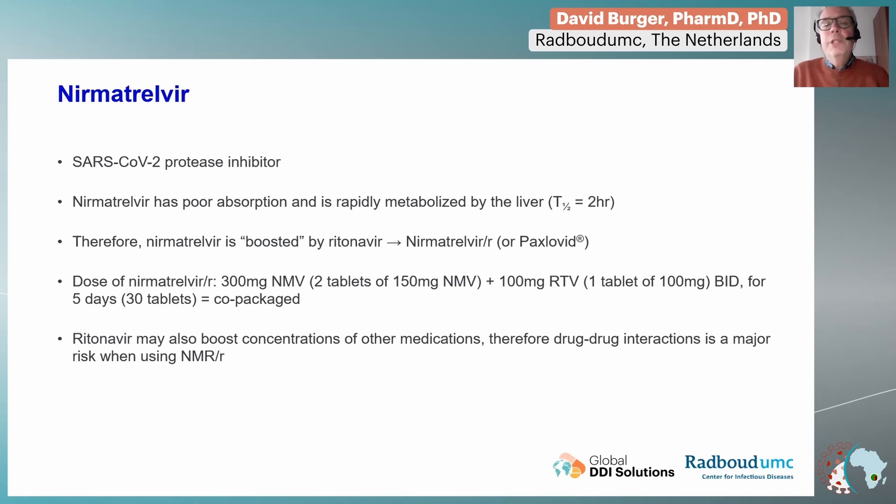It's not a co-formulation, but it's co-packaged — separate tablets in one package. Very important to realize is that ritonavir not only boosts the concentrations of nirmatrelvir, but also potentially of other medications. Therefore, the management of drug-drug interactions is an essential part when using this agent.